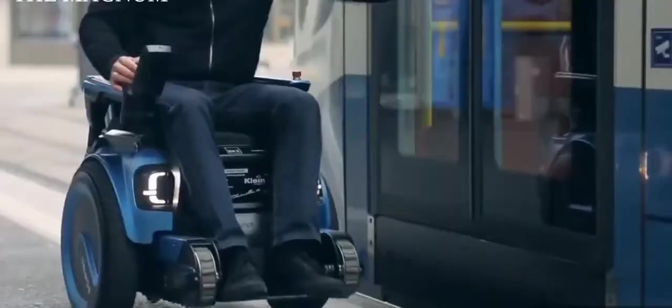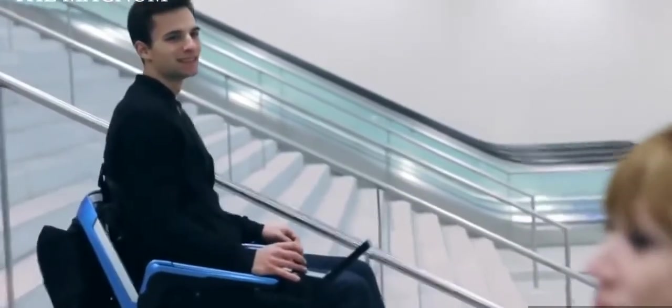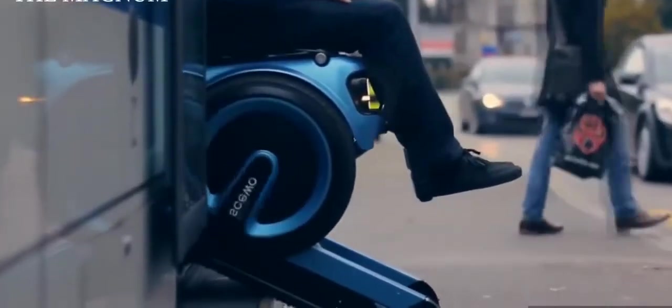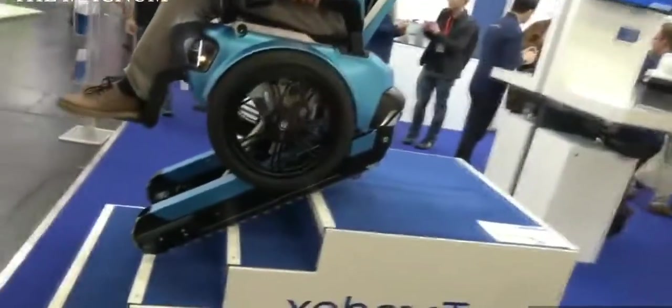It is also easy to move on ice or gravel, and the chair itself can rise higher. The compact size allows you to adjust the seat to pass through any door and maneuver easily in a room. The user can control the chair with a joystick or by transferring body weight. This is a very functional device of great importance for individuals with mobility challenges — it is simply irreplaceable.